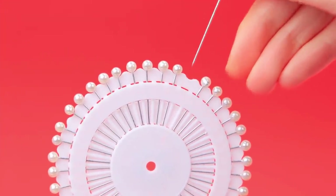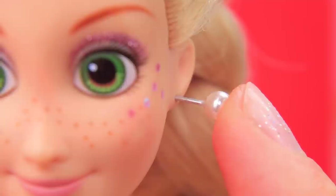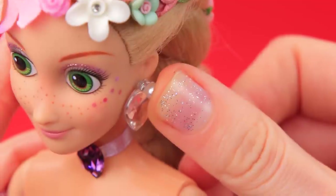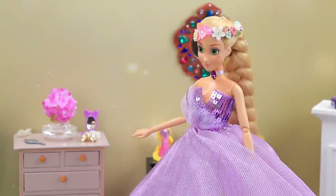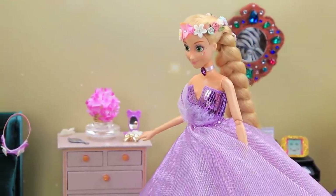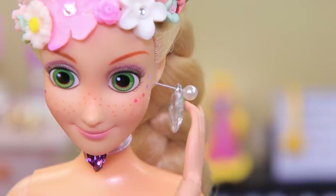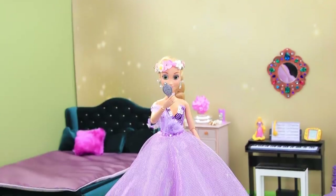We can make pearly earrings out of sewing pins, but Rapunzel will wear crystal hearts. Where are my favorite earrings? Oh, here they are! I'm in a romantic mood today. I want the right look.